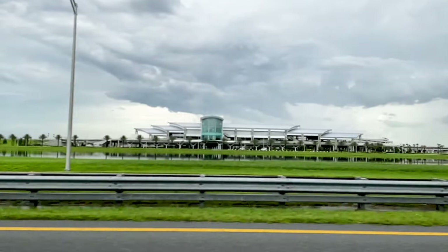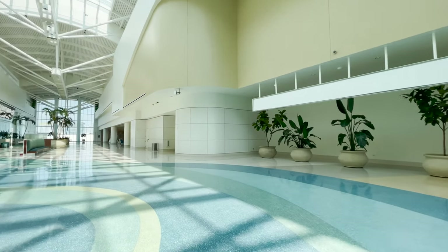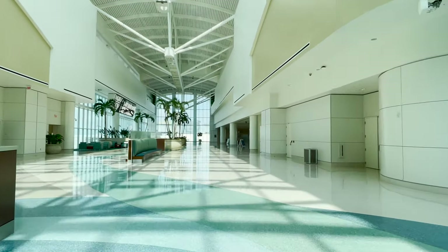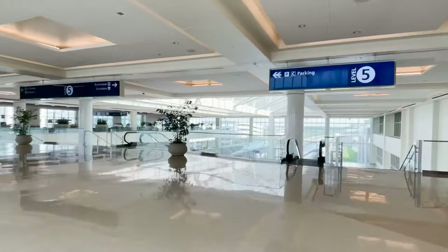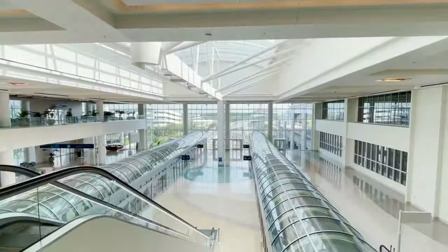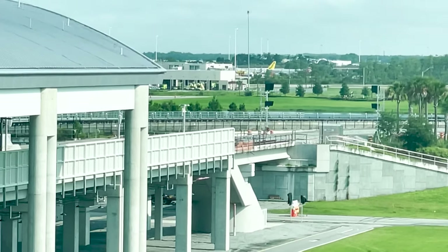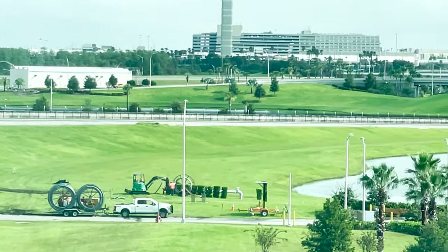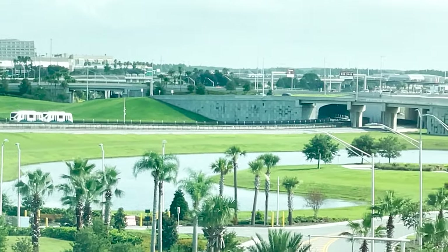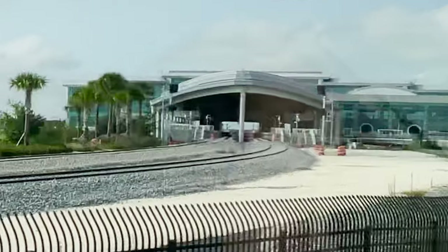The Orlando station will be inside Orlando International Airport's intermodal terminal that is part of the new Terminal C complex. Inside the terminal, the Brightline station will be located where the wall on the right currently is. It is just a short walk to the Terminal C automated people mover, which provides access to the airport's main terminal. Looking out the north end of the terminal, tracks have started being laid down the earthen ramp to wind through the airport.